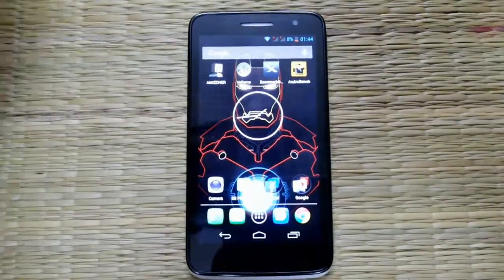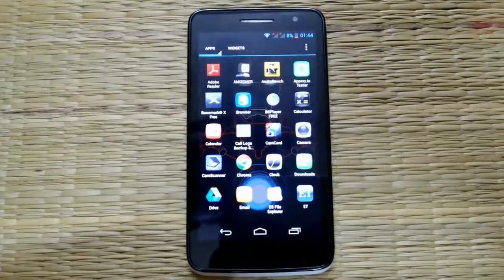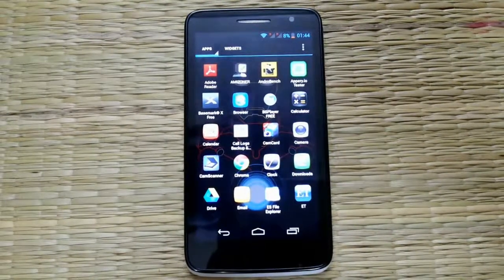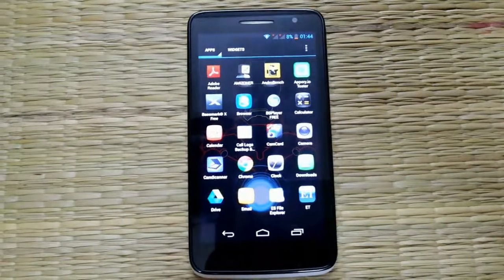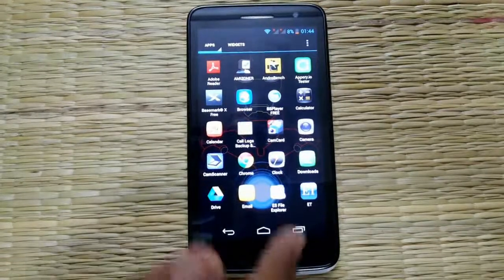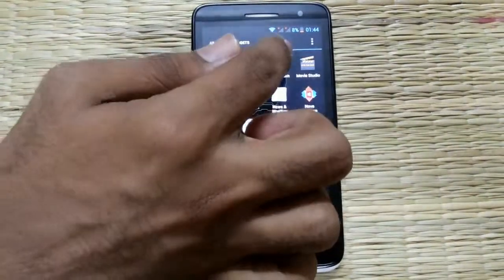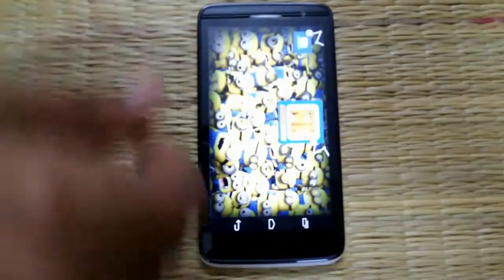The Panasonic P51 has the same Mediatek 1.2 GHz quad-core processor, so it is basically the same chipset as the HD Canon 4, Zenmobile, Ultrafone 7.0 HD, Lava S5, and Sammuo. We're going to test the games Minion Rush and Subway Surfers.